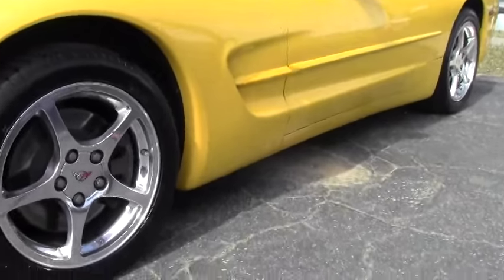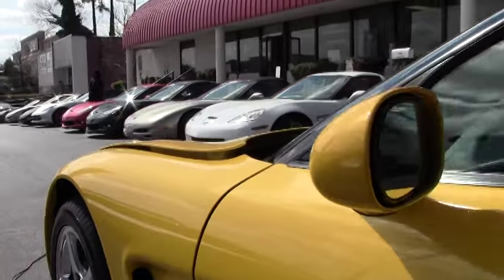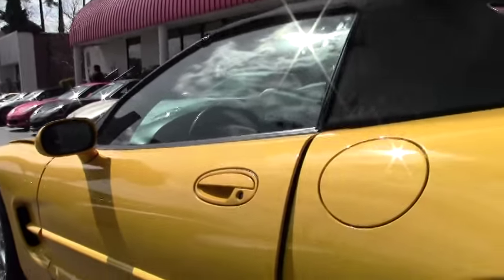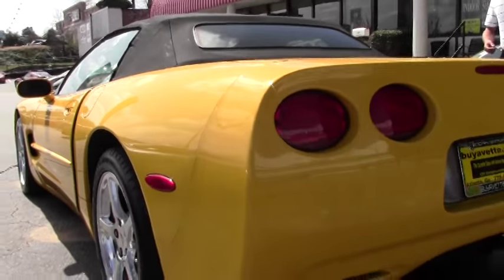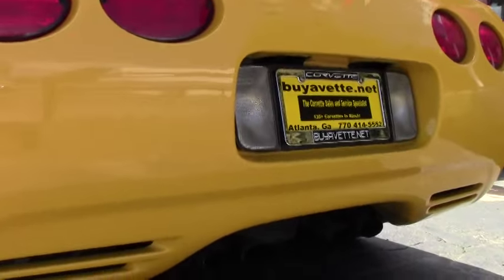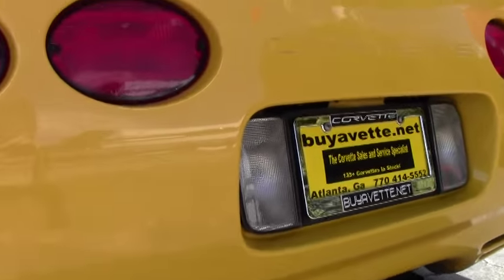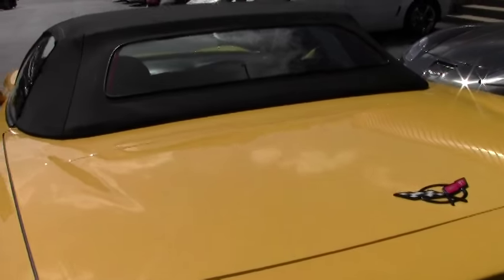It's got the really great looking polished wheels, and you just can't really go wrong with a bright yellow Corvette convertible. Those colors — bright yellow, bright reds — just say Corvette. The paint finish on this car is in outstanding condition for the age, still got a great deep shine to it.